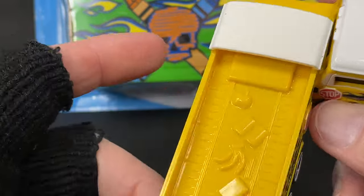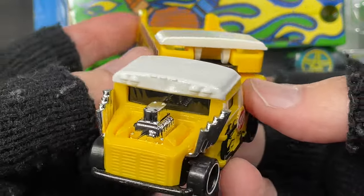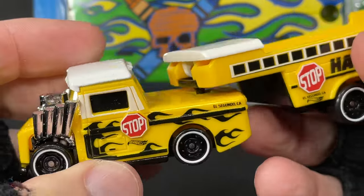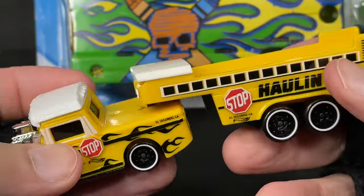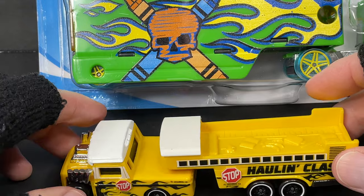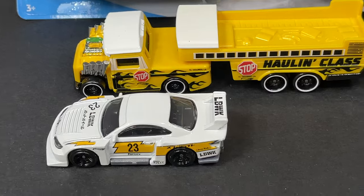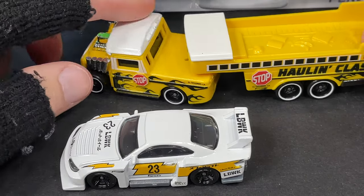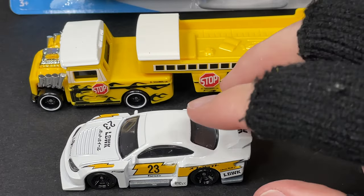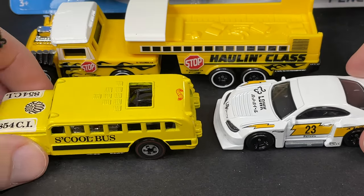The Hauling Class - isn't that awesome? It's a school bus-inspired big rig, kind of like a little big rig. Let me put a regular Hot Wheels next to it for comparison. Here's a regular-sized Hot Wheels, here's the Hauling Class, and here's the school bus funny car - you can see the size comparison.